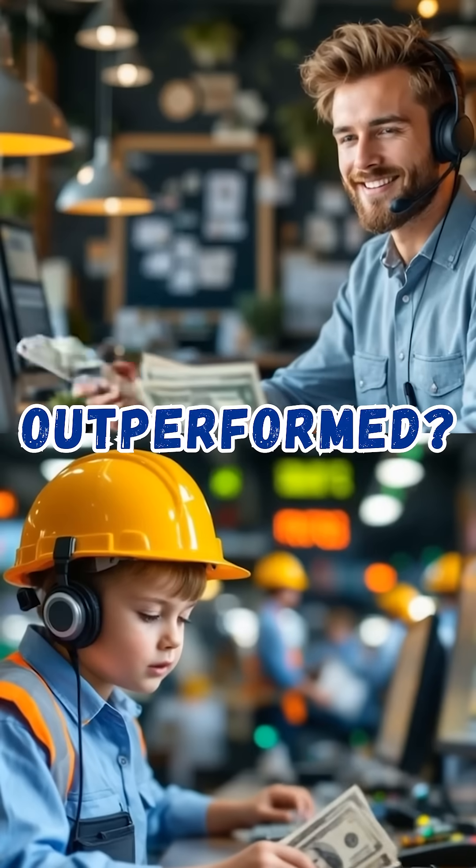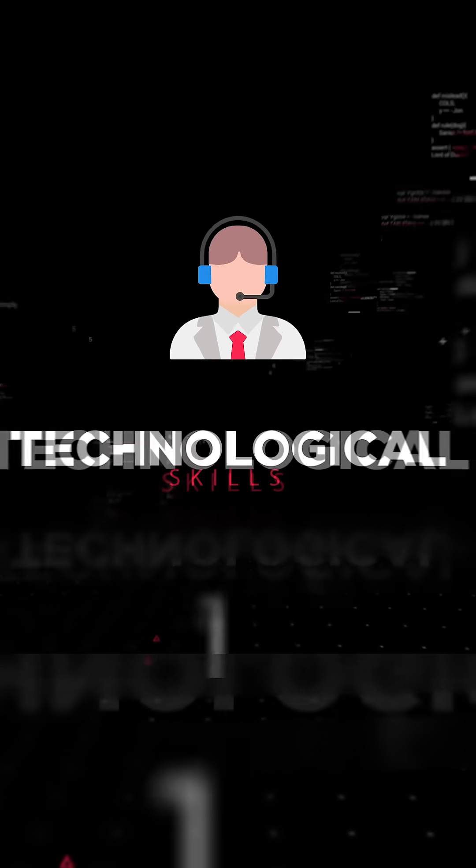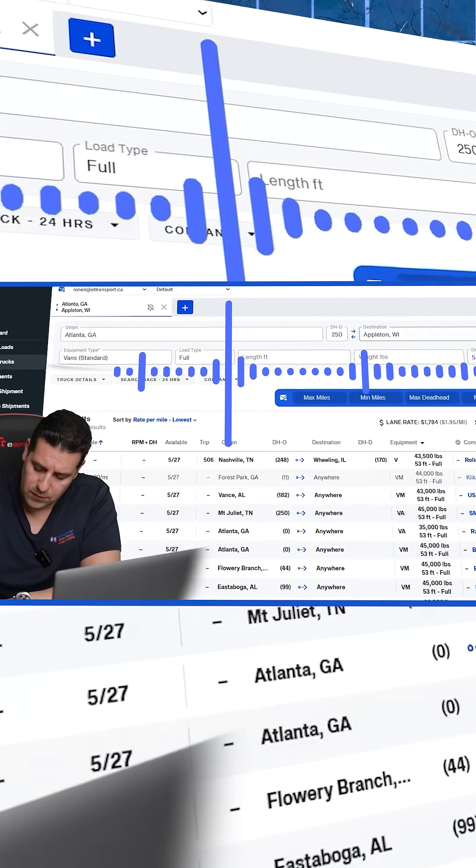Dispatchers, is the younger generation outperforming you because of their technological skills? Well, here's something that's going to level up the playing field for you. Currently, over 14,000 dispatchers are using it. Make sure that you don't get left behind. Watch what I can do as a dispatcher to be more productive.